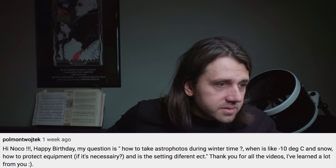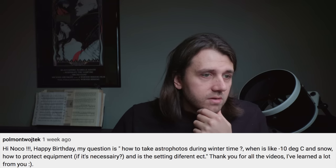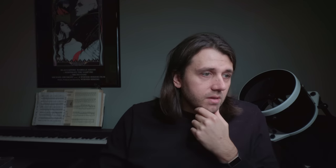Polmon Wodgetek asks: how do you take astrophotos during wintertime when it's like negative 10 degrees Celsius and snow? How do you protect equipment, is it necessary, and are the settings different? Mostly it's the same, and you get free camera cooling from the low temperatures, which always helps with noise — especially if you're using a DSLR or mirrorless camera.